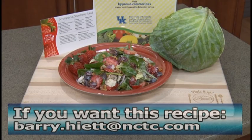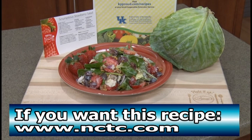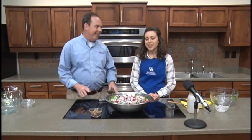If you want the recipe, you can email Barry at barry.hyatt@nctc.com or visit www.nctc.com where there's a recipes section with accompanying videos. You can also search 'Plate It Up Kentucky Proud' in Google or find them on Facebook at Plate It Up Kentucky Proud. This is a brand new spring recipe, so go check it out. Thanks so much for watching — take care and have a great rest of your day!